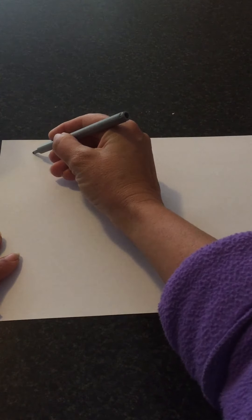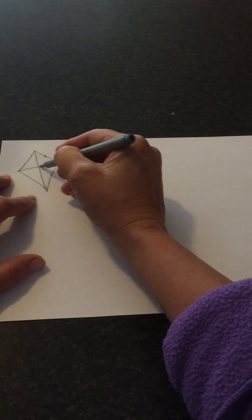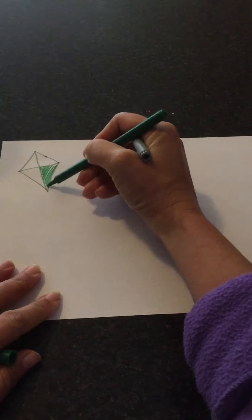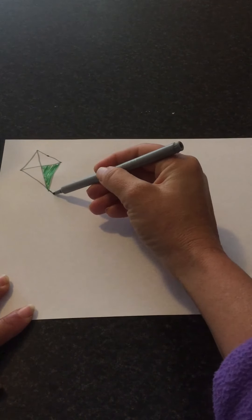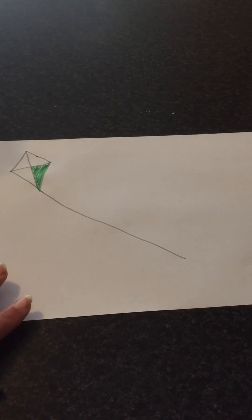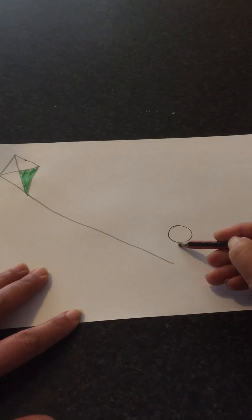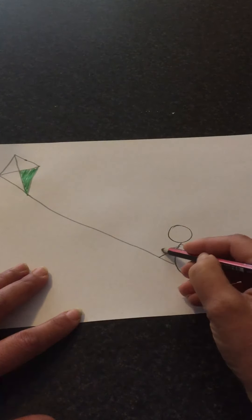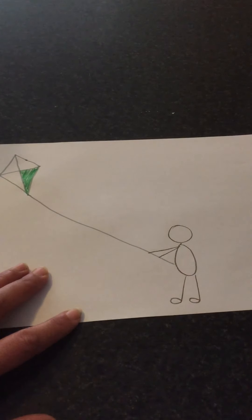Today we're going to do a picture of a little girl flying a kite, and that is the perfect thing to do when it is windy. First thing you're going to do is draw your kite — remember, it's like a strange squash square. There's normally a cross in the middle, because kites have different colours, so you can make each one of those triangles a different colour. Then we're going to do the tail of the kite, and the string coming down. Draw the little girl in pencil so you can go back and rub out lines you don't want. We're going to draw a head and a body, with her arms both holding the kite and her legs pointing in the same direction.